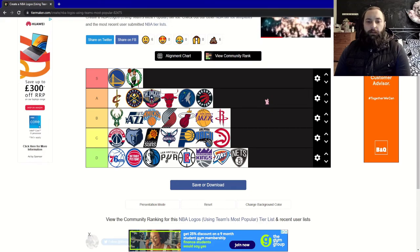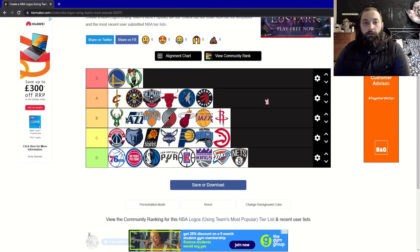Let me know how you would rank all of these NBA logos. Feel free to subscribe if you want to see more content like this, and thank you for watching. I'll see you next time.